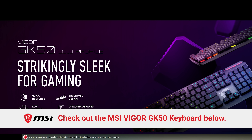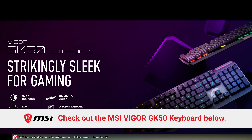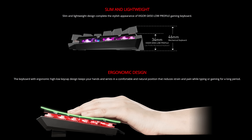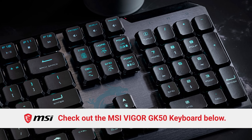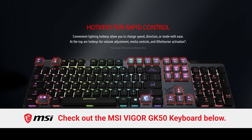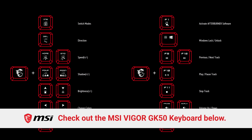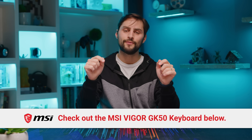Big thanks to MSI for sponsoring this video. Check out the MSI Vigor GK50 low-profile keyboard with mechanical switches that provide speed, precision, and endurance. It has a high-low keycap design to keep your hands in a comfy, natural position, and a brushed metal top plate and matte coating keycaps for durability. Additional features include lightning hotkeys to change speed, direction, and mode, a hotkey for afterburner activation, and millions of RGB colors with unique effects. Customize and create your own effects using the MSI Dragon Center software. Learn more today at the links below.